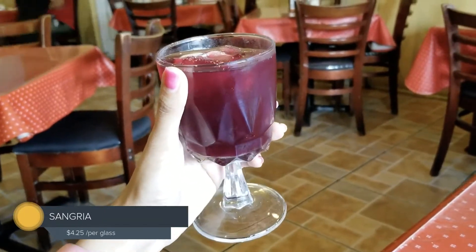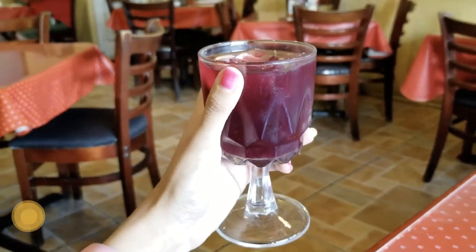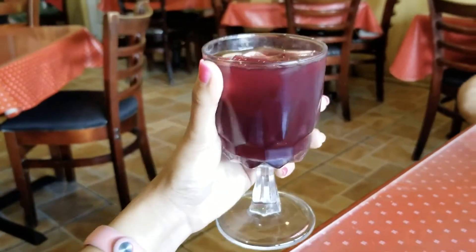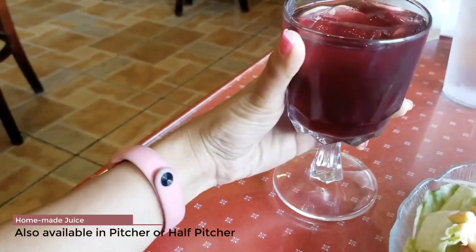How much is this again? I think it's $4.75 — that's what I remember, but I'm gonna clarify that in the description below. It's a homemade juice made by the Cuban people.